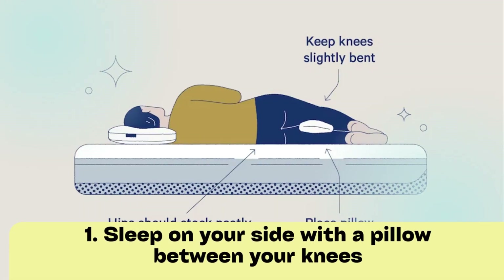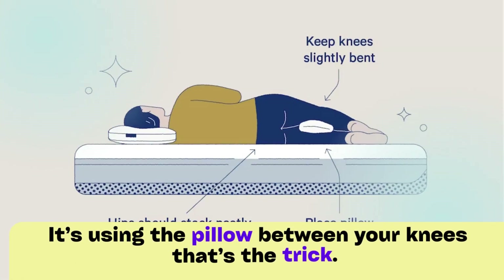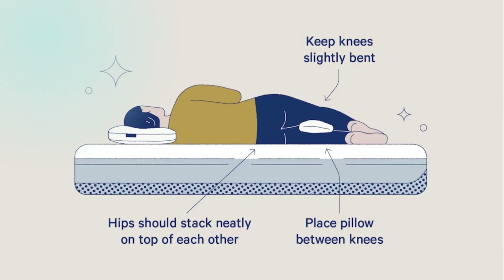Position 1: Sleep on your side with a pillow between your knees. Sleeping on your side alone won't make you feel better — it's using the pillow between your knees that's the trick. The pillow will keep your hips, pelvis, and spine in better alignment.